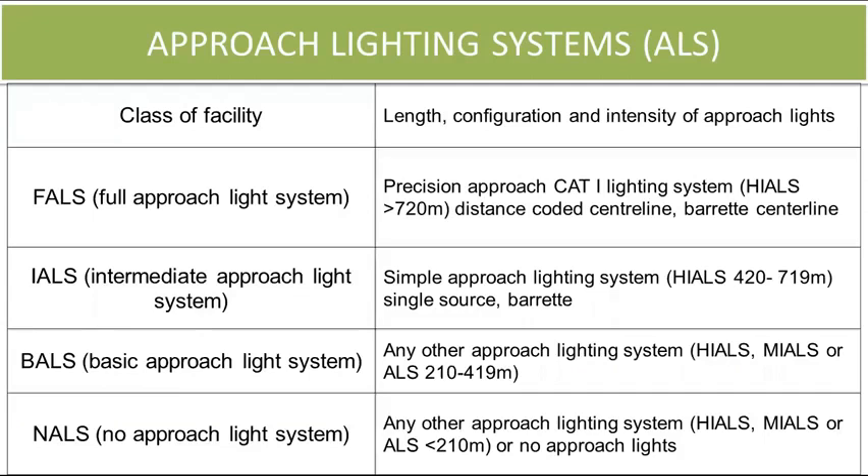Approach lighting systems are also classified based on the length of approach lights. There are four types: first, full approach lighting system, which are category 1 lighting systems with high intensity lights of length greater than 720 meters. Second, intermediate approach light system — simple approach lighting systems of length 420 to 719 meters of high intensity lights. Third, basic approach light system, which can be high or medium intensity with length between 210 to 419 meters. If the length is less than 210 meters, it is classified under no approach light system.